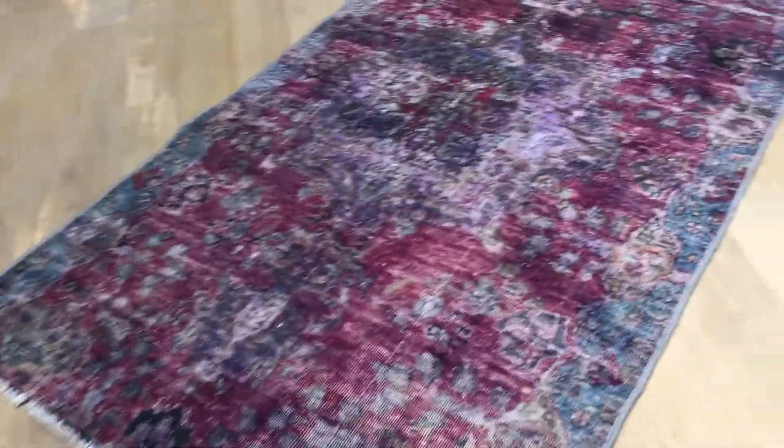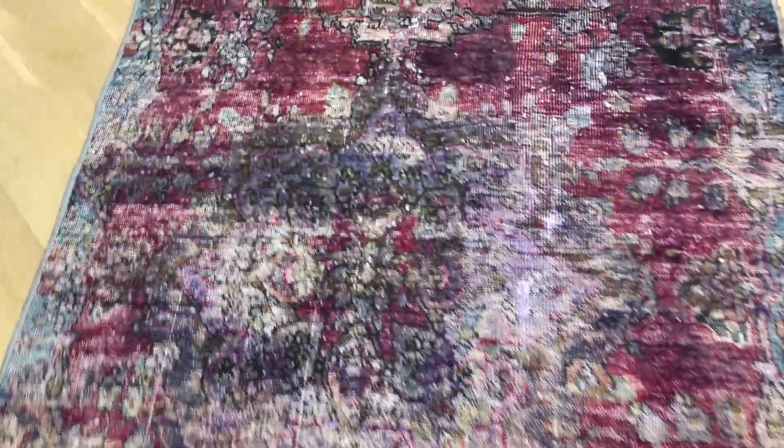This is Vintage Carpet 18522. It's a Persian handmade carpet. It's a very beautiful carpet.